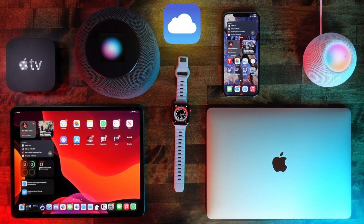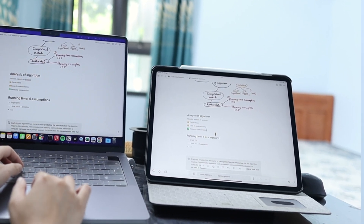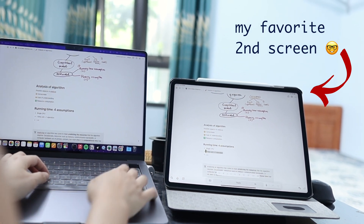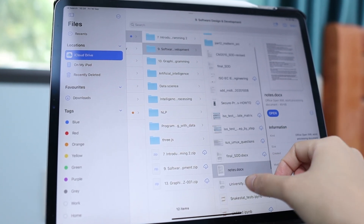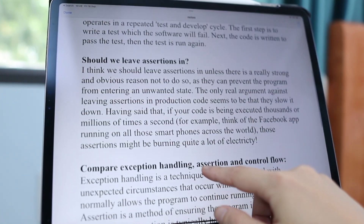If you have used Apple devices like iPhones or MacBooks, you must be familiar with the Apple ecosystem and features like iCloud syncing, app syncing, and AirDrop. It's super convenient to take notes on your iPad and have them instantly synced on your MacBook and iPhone. Additionally, all the books and materials I store on my MacBook are also available on my iPad so I can access them anytime without opening my laptop.